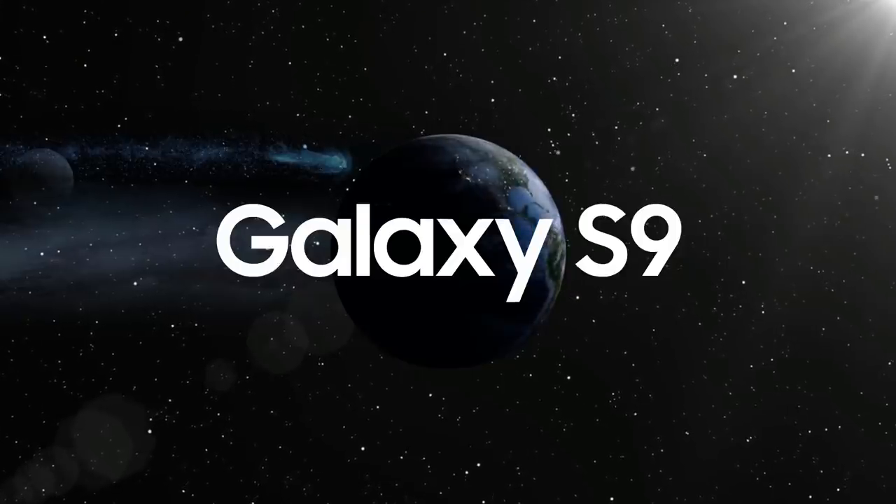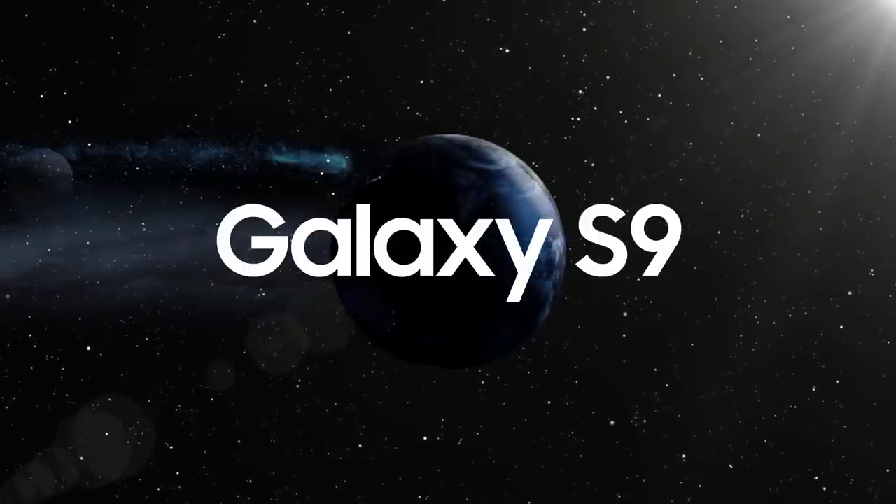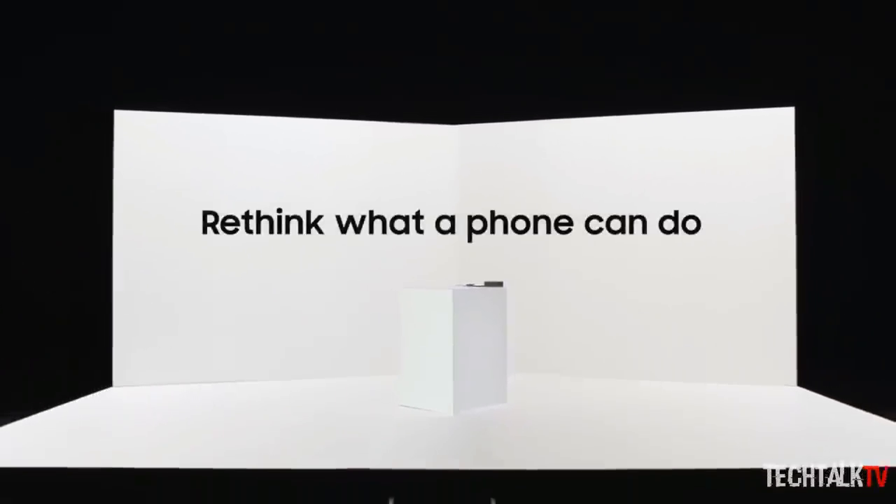Anyway, the Galaxy S9's launch is still months away and I'm going to cover each and every update regarding the device. Subscribe for all the latest coverage and I'll see you guys tomorrow. Peace out!